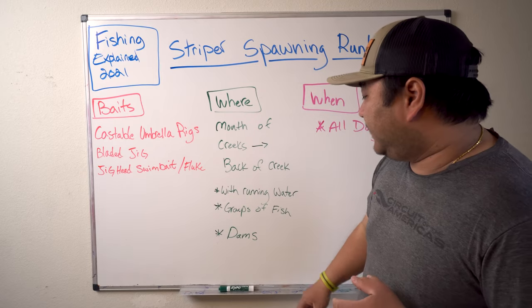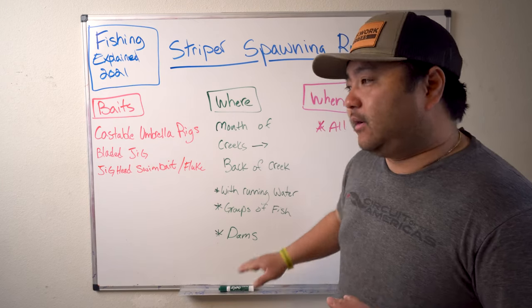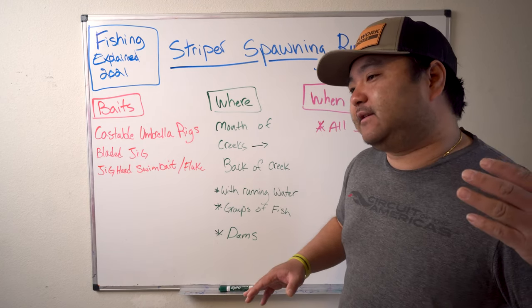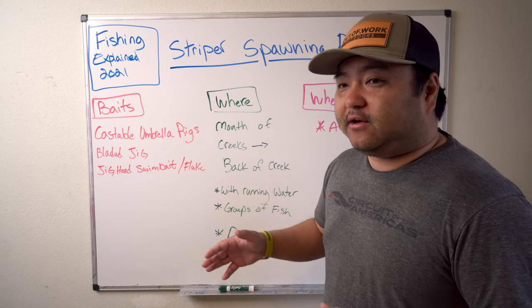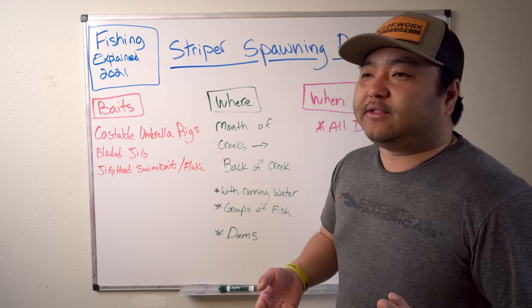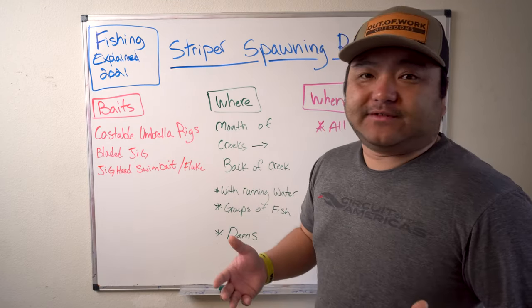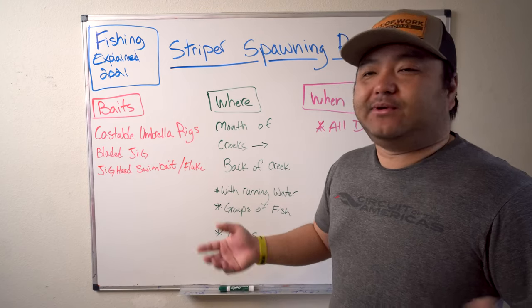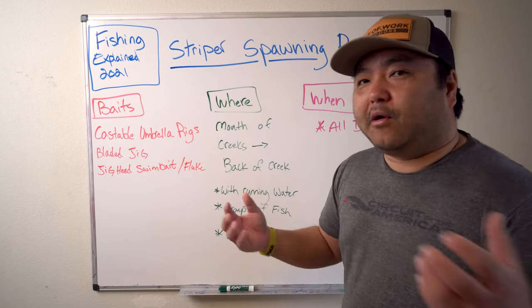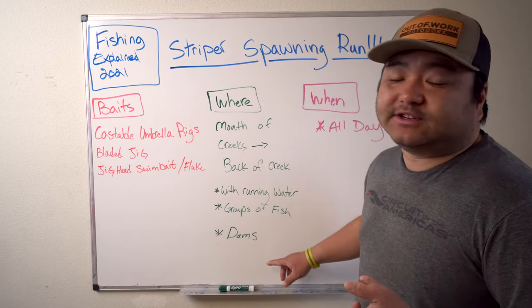We also fish a lot of dams — it's like fishing in a fish tank. Either you find them there or you wait for them to come to you. The downside is dams get fished out — a thousand fish come, they spawn, and then they leave. You're not in an area where they're always replenishing. That said, we've had our best fishing days at dams, catching a limit in about 10 minutes.